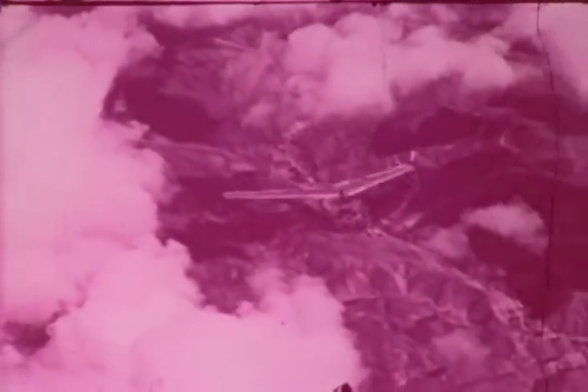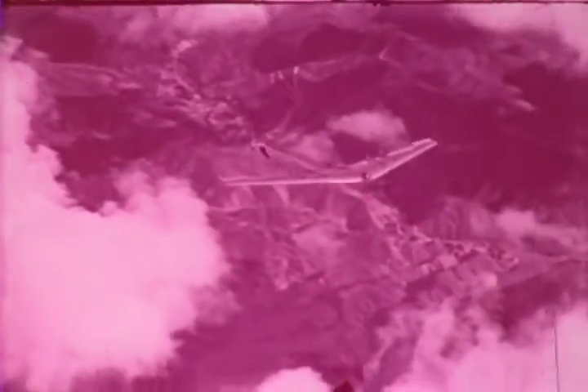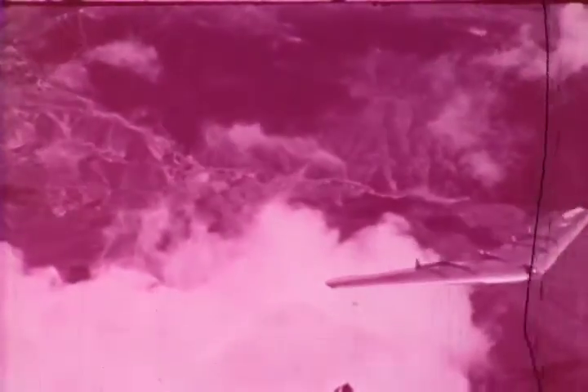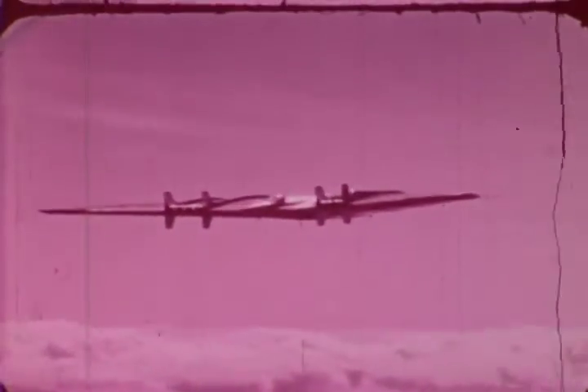This is the flying wing, the product of years of engineering research by Northrop Aircraft and the United States Air Force. Today, it is the latest answer to aviation's demand for more speed, more range, and greater efficiency of operations.